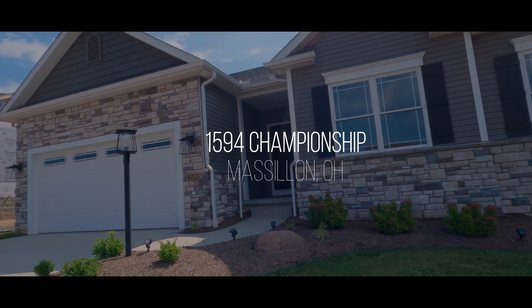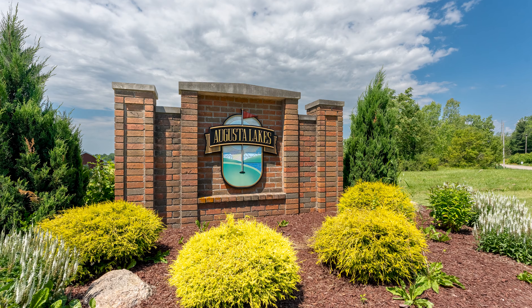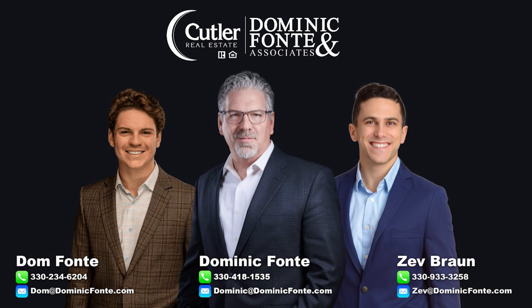Lifestyle, comfort, quality — it's all here. Augusta Lakes, Steve Smith Homes, where exceptional is standard. Come on in. Over 1,700 square feet in this awesome villa, open floor plan, nine-foot ceilings. Look at the natural light as we go in.